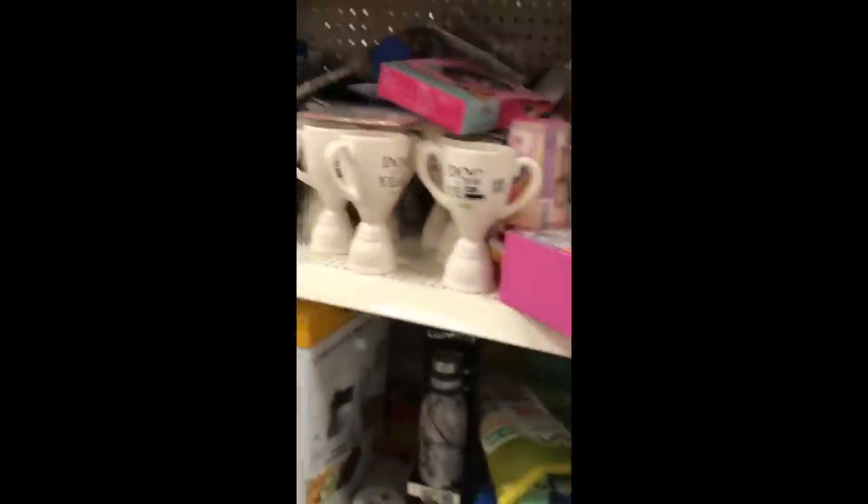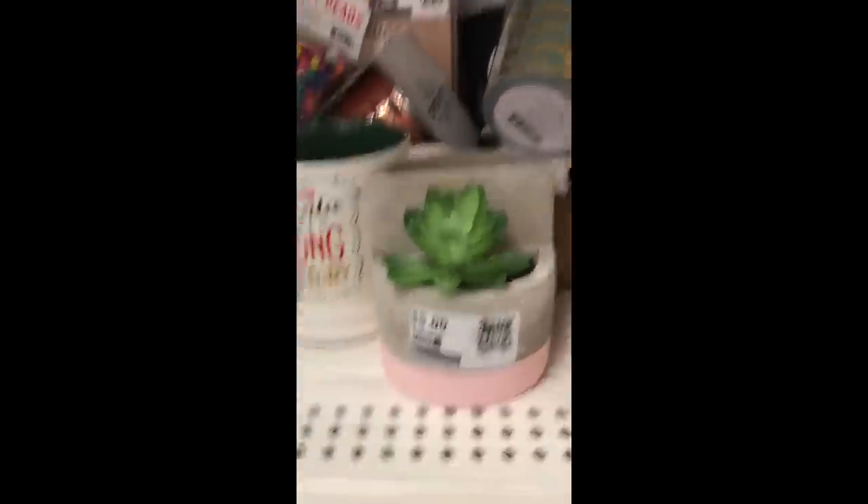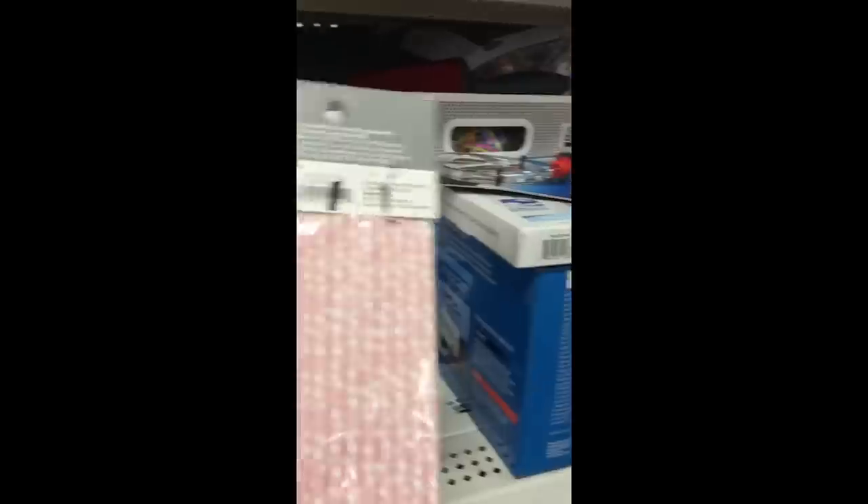A good way to sort through the giant mess is to get the Dirt Cheap Deal Finder app. You can scan the little QR codes on everything and find the exact price for each item. That makes it a lot easier.